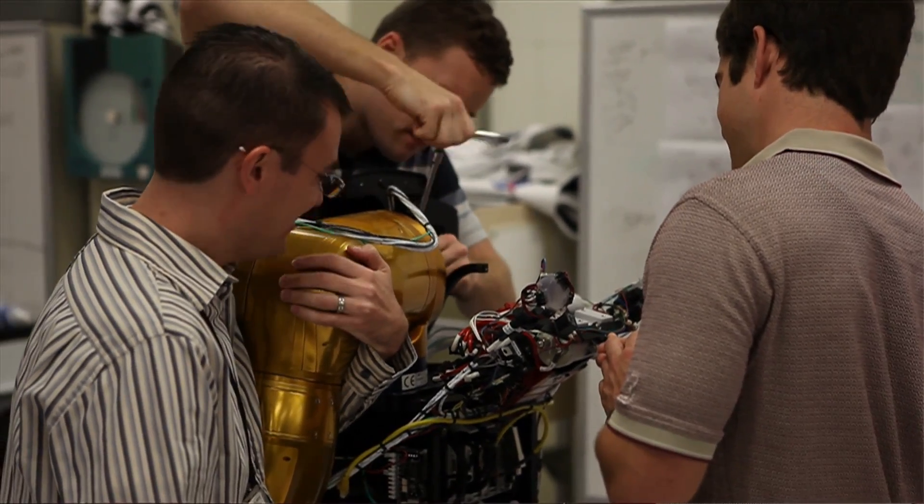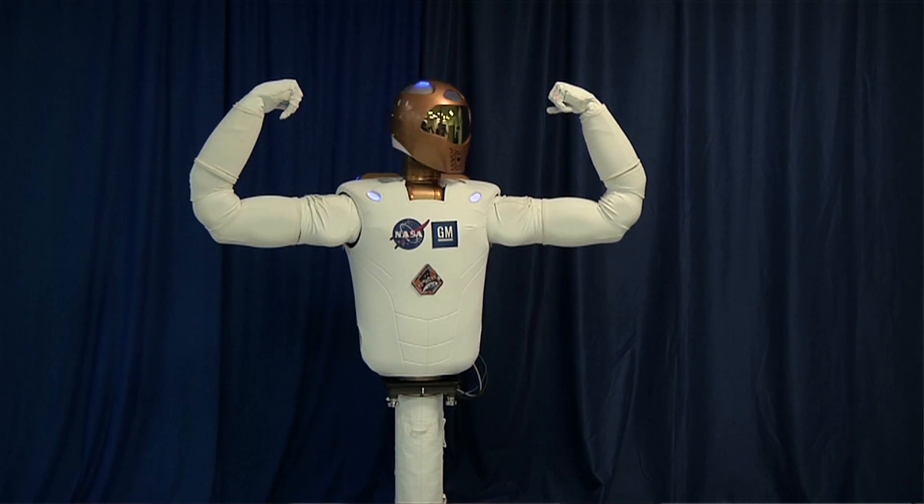There's nothing about Robonaut that's not a ten-step plan. The first step was building the robot, and then testing the robot. We wanted to see if we could do it, and now that we've proven that, we wanted to see how he performs in space-like environments.